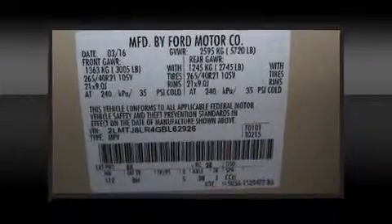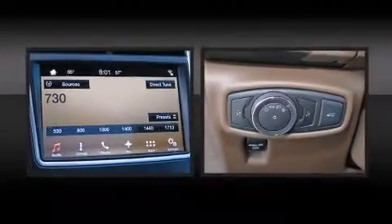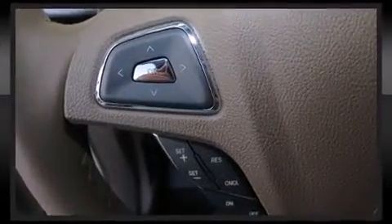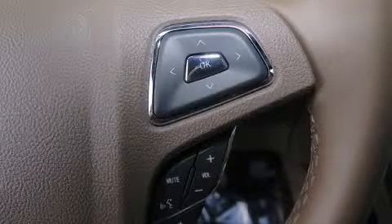Lincoln also prioritized safety and security by including head curtain airbags, front side impact airbags, traction control, brake assist, a panic alarm, an emergency communication system, and four-wheel disc brakes with ABS.